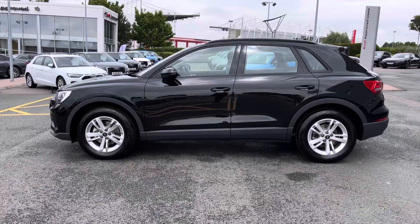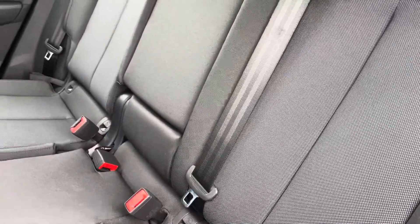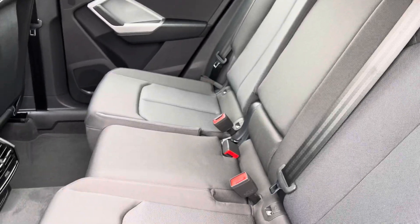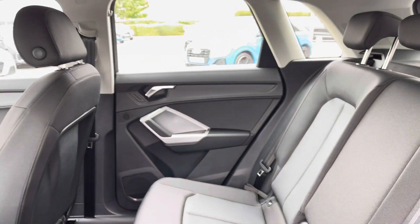Moving towards the interior of the car, you'll be able to see that the 5 seats have been finished in cloth upholstery. This creates a very luxurious and premium interior environment. Isofix anchor points have been fitted to the outer rear seats, which increases the practicality of this car.